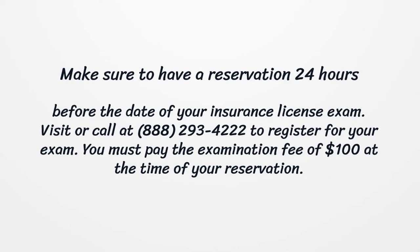Make sure to have a reservation 24 hours before the date of your insurance license exam. Visit or call 888-293-4222 to register for your exam. You must pay the examination fee of $100 at the time of your reservation.